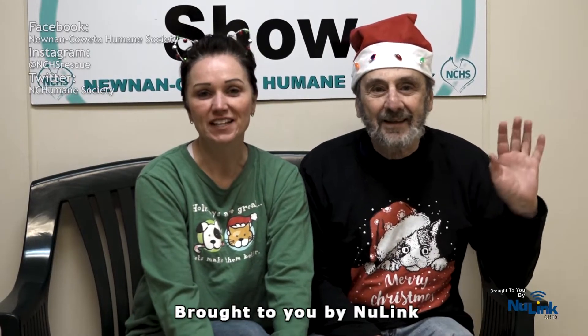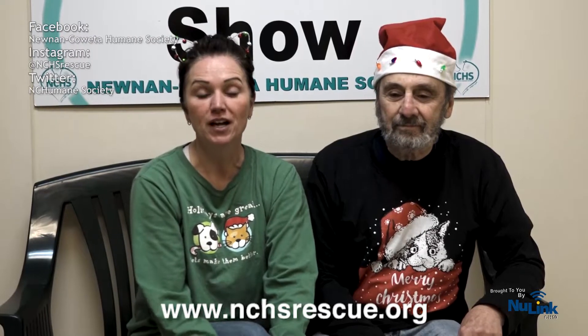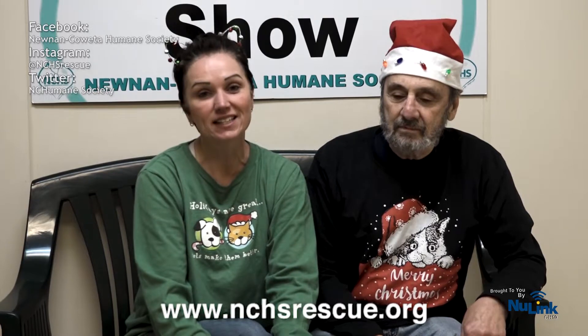Happy holidays everyone and welcome to the Adopt-A-Pet Show. My name is Jamie Sanders and I am a volunteer with Noonan Coweta Humane Society. What our group does is come down here to Noonan Coweta Animal Services and showcase as many fur friends as we possibly can, in hopes that you'll run on down here and help save lives. We are urgent — we are a packed house down here, so please let's get our fur friends home for the holidays.